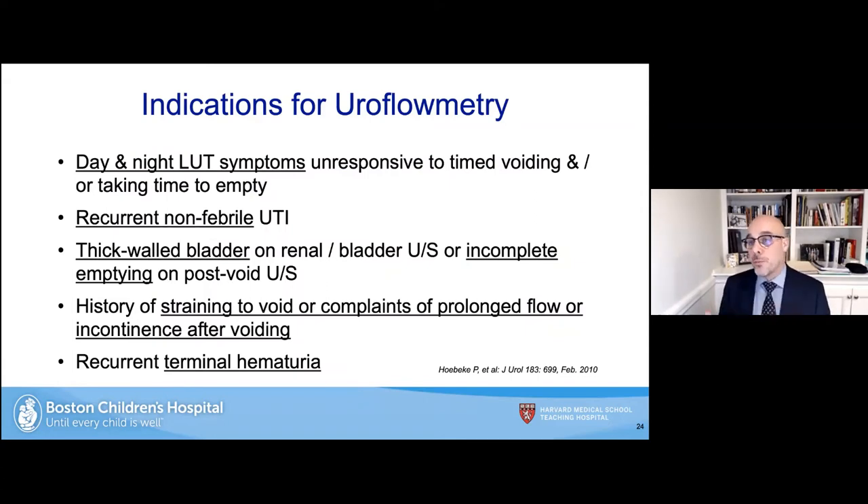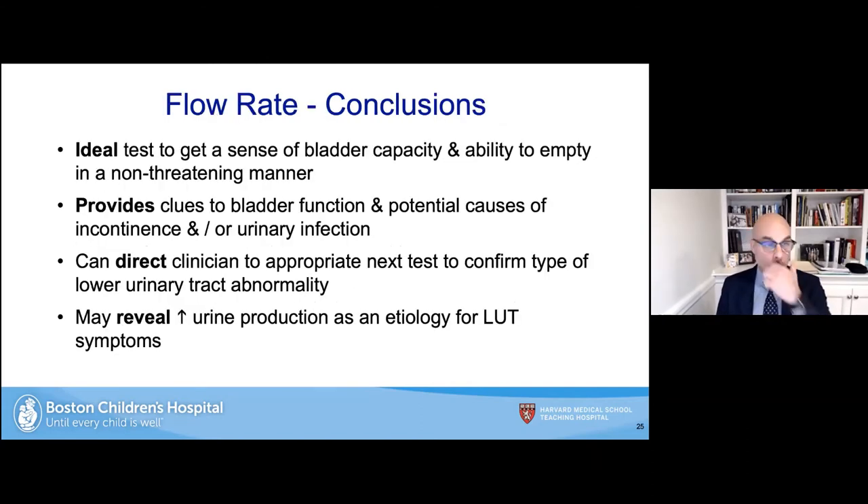Indications for uroflowmetry include patients with day and nighttime lower urinary tract symptoms unresponsive to timed voiding, those taking too much time to empty, recurrent non-febrile urinary tract infections, a thick-walled bladder on ultrasound, incomplete emptying on post-void ultrasound, a history of straining or complaints of prolonged flow, incontinence, and recurrent terminal hematuria. Uroflowmetry is the ideal test to get a sense of bladder capacity and ability to empty in a non-threatening, comfortable, non-invasive manner, providing strong clues to bladder function and potential causes of incontinence and UTI.